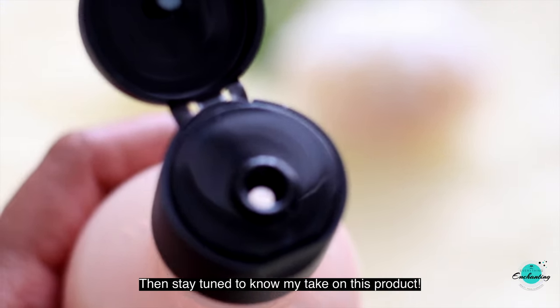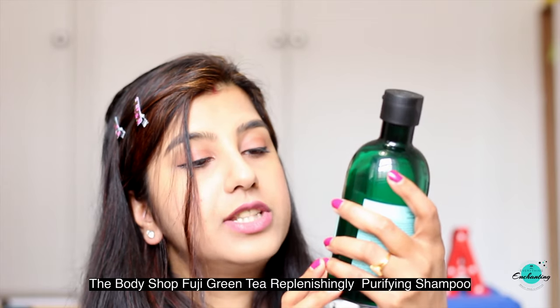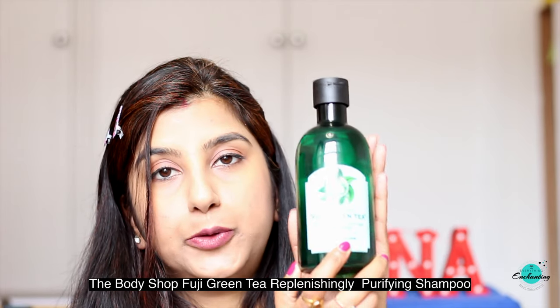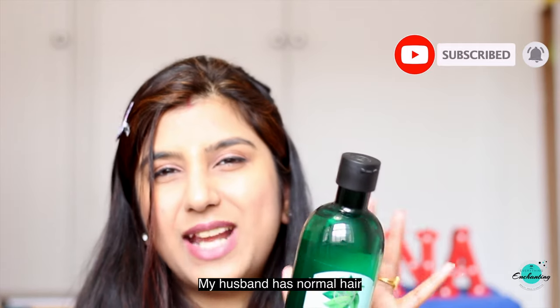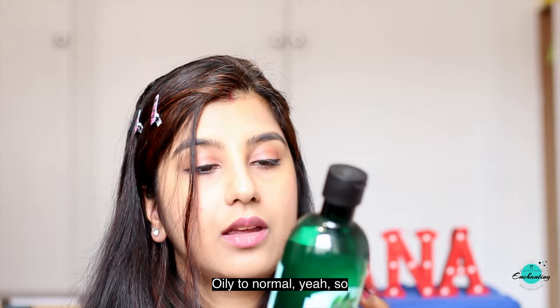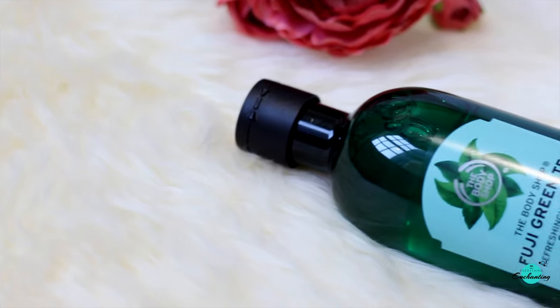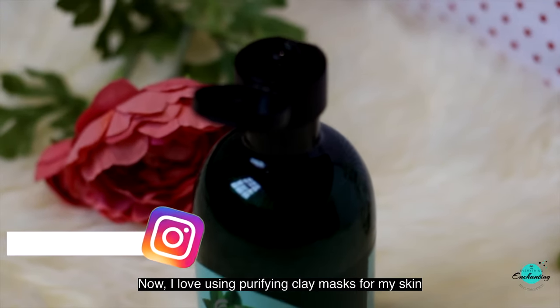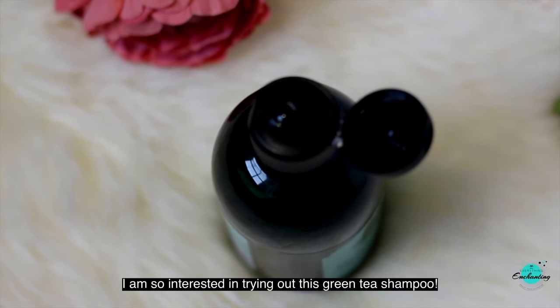The next one is the Body Shop Fuji Green Tea replenishingly purifying shampoo. It's for normal to oily hair. My husband has oily to normal hair so this one is for both of us. I love using purifying clay masks for my skin, so why not use a purifying product for my hair too? I'm really interested in trying out this green tea shampoo.